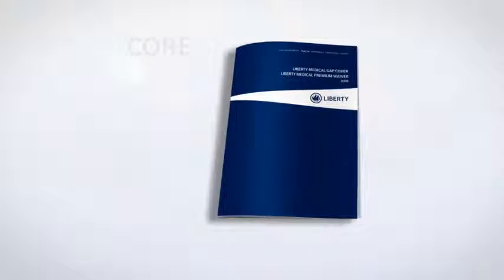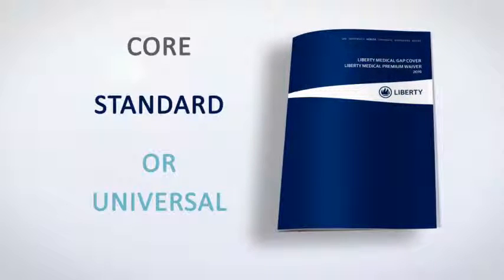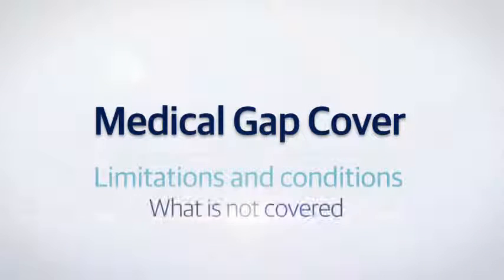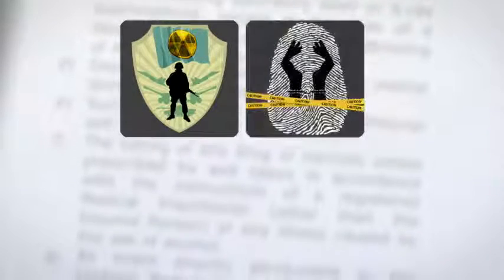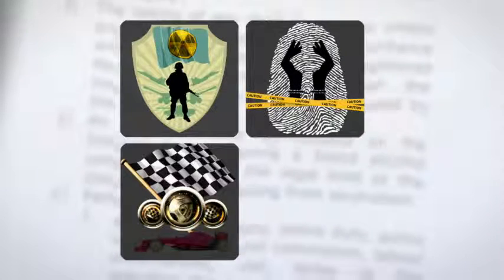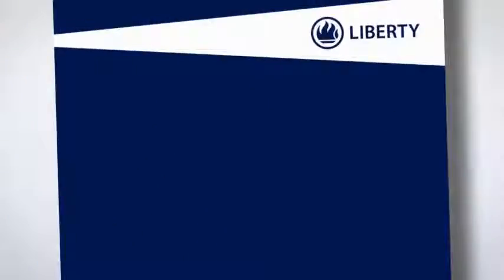Please study your brochure or contact us to decide which ZestLife Medical Gap Cover option works best for you and your family. Day-to-day medical costs such as GP visits and medicines are not covered. As with any policy, there are general exclusions such as claims resulting from nuclear weapons, waste or warfare; injuries sustained while participating in a criminal act; speed tests such as motor racing; and alcohol or drug use. This full list is detailed in your policy document.